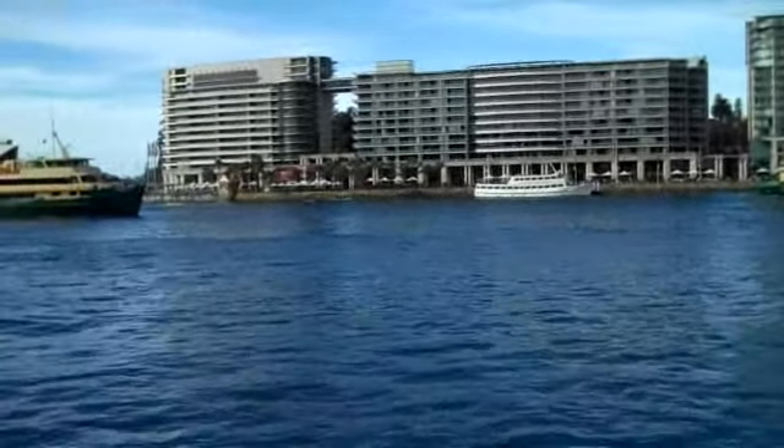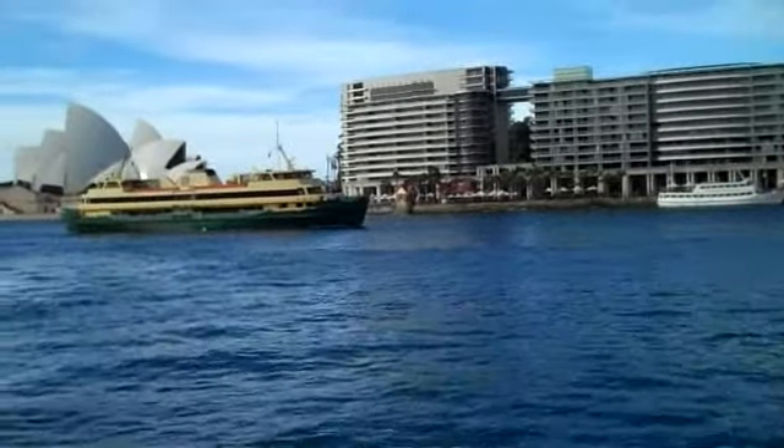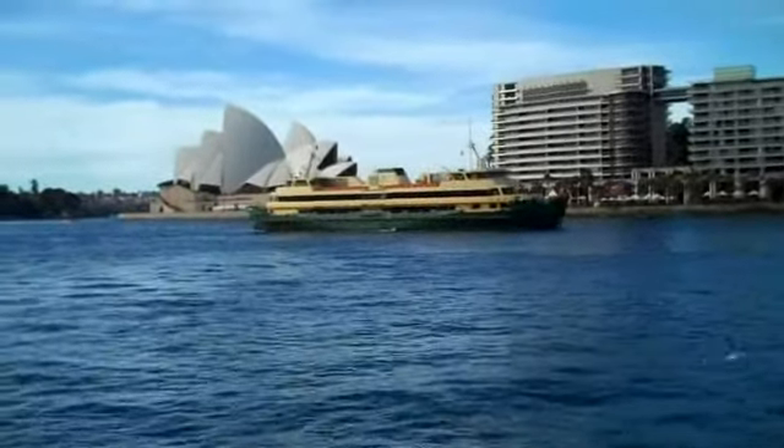And on the left you'll see a ship coming into the dock. And then right behind it, probably the most famous symbol of Sydney of all — the Sydney Opera House right across the bay.